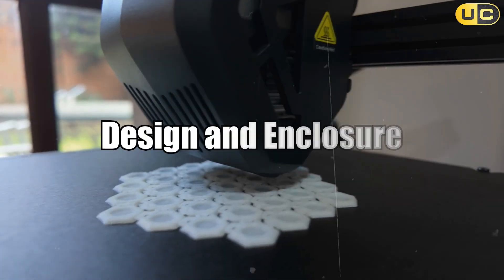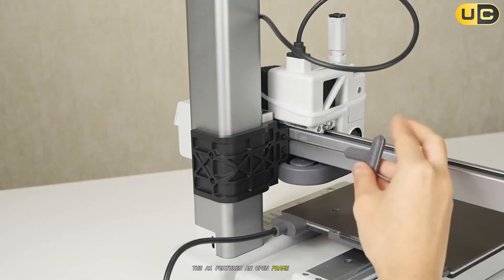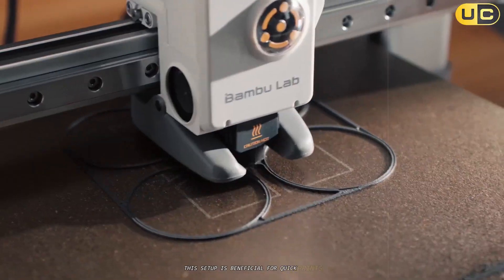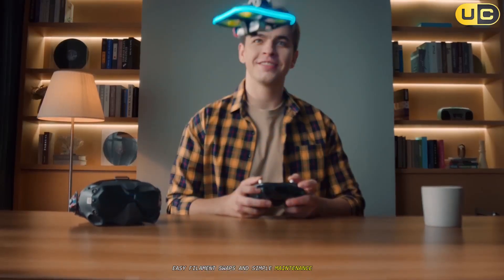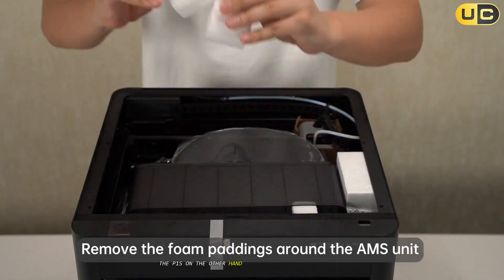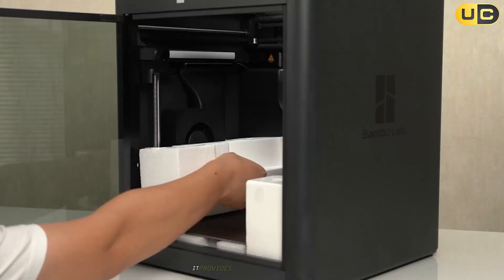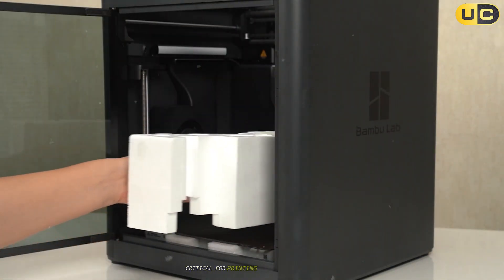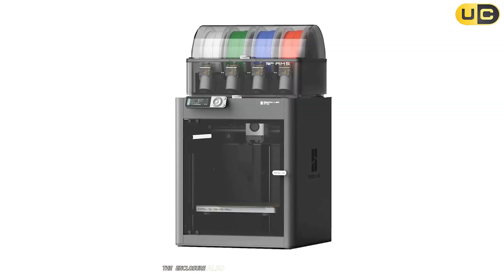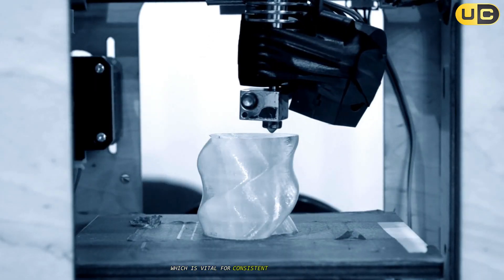Design and enclosure. When you compare the physical structure of both models, the distinction is striking. The A1 features an open-frame design that keeps the printer accessible and easy to work with. This setup is beneficial for quick prints, easy filament swaps, and simple maintenance tasks, contributing to the printer's approachable feel. The P1S, on the other hand, incorporates a fully enclosed design. This enclosure isn't just about aesthetics — it provides an insulated environment, critical for printing advanced materials sensitive to temperature fluctuations, such as ABS and ASA. The enclosure also offers protection against dust and reduces the risk of warping, vital for consistent, high-quality prints.